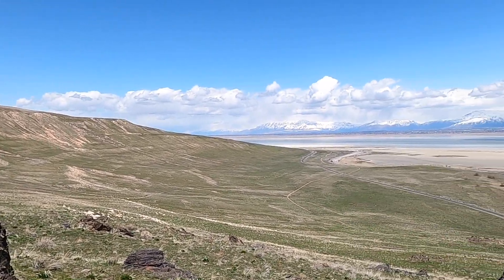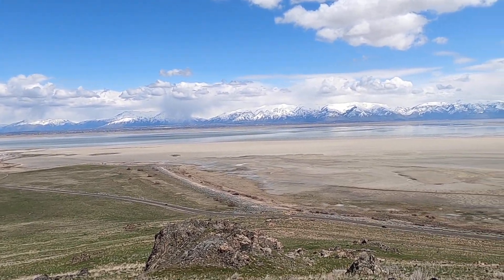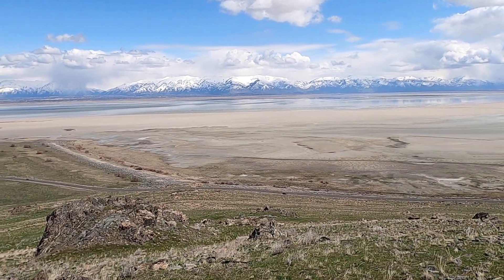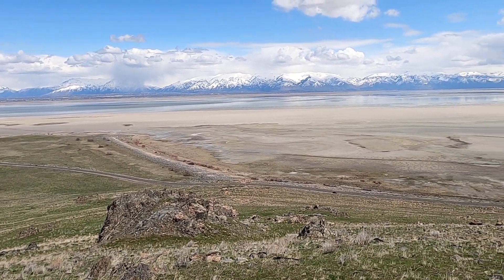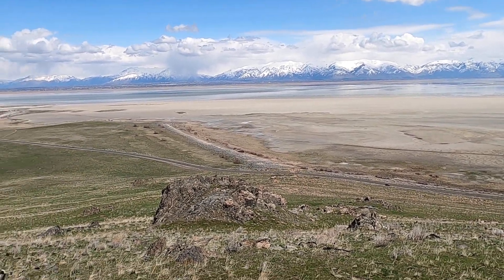We're here on Antelope Island in the Great Salt Lake, a fantastic state park here in northern Utah. We've come up this ridge — this is part two of a four-part series working my way up this ridge and making a transect of some of these different rock types we encounter along this ridge here on the east side of the island.